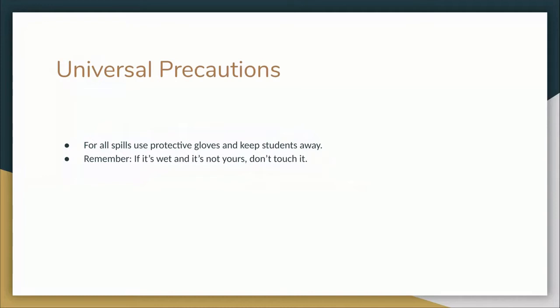Universal precautions: for all spills, use protective gloves and keep students away from the spill. Call the office to call the custodian. A general rule of thumb is: if it's wet and it's not yours, don't touch it.